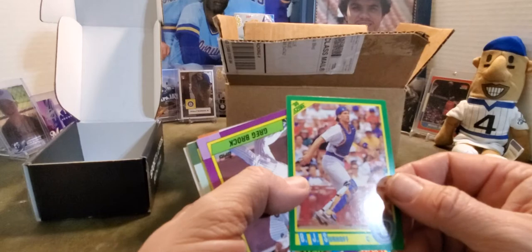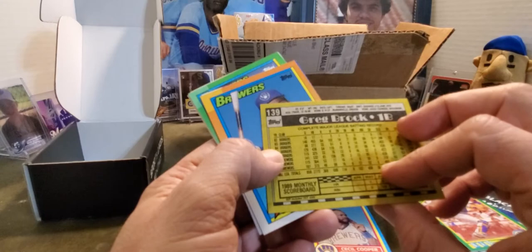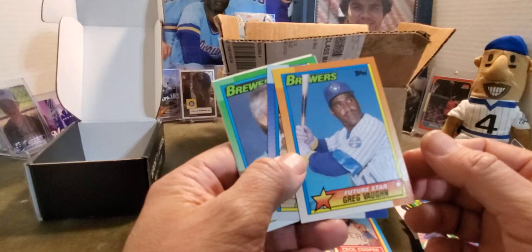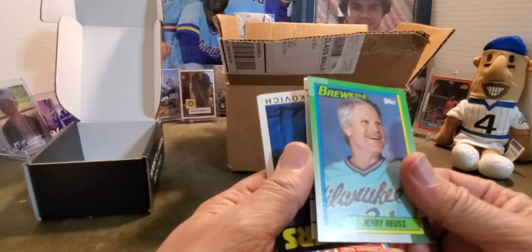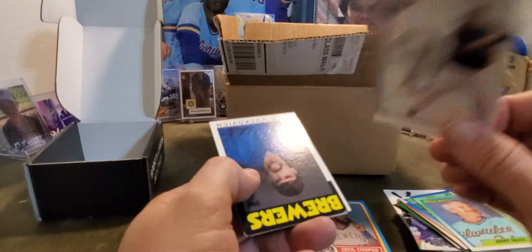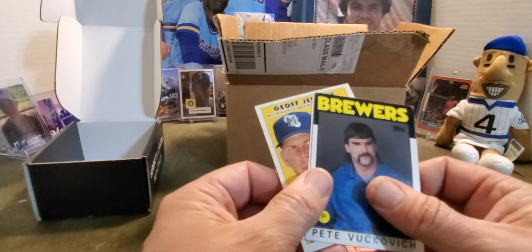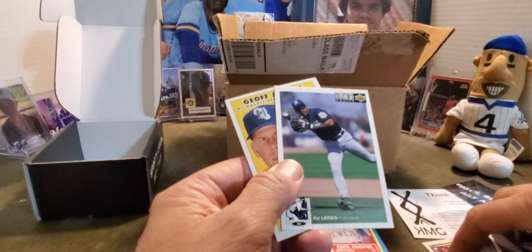Greg Brock — decent first baseman, started off with the Dodgers. I want to say he was the number one draft pick but anyway. Greg Bossard rookie card. Terry Francona — before he became a coach. Cool that he played for the Brewers. There's another Old Man Royce card. Then you got Prince Fielder — pretty sweet card, I like it, it's clean. Pete Vuckovich with his 'chomo cut' again. Pat Listach — Rookie of the Year, also riddled by injuries, could have very well been the next speedster on the base paths but just wasn't meant to be.